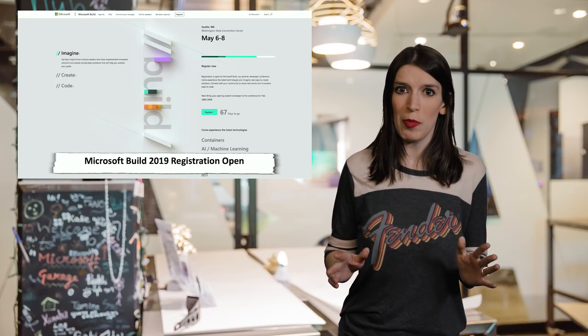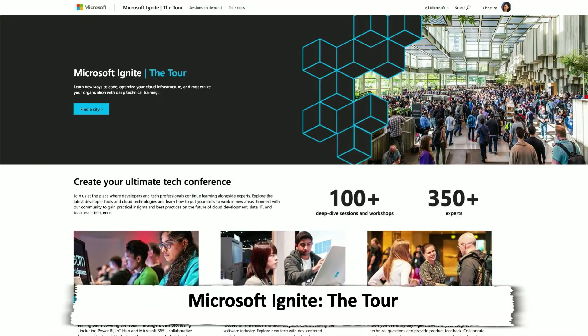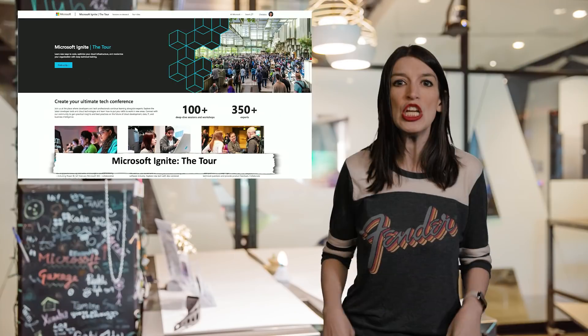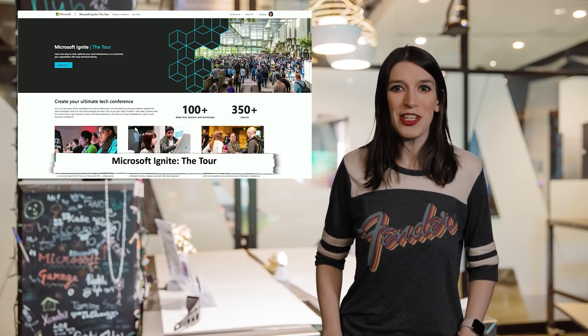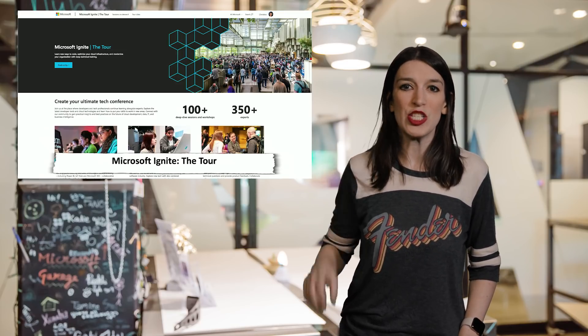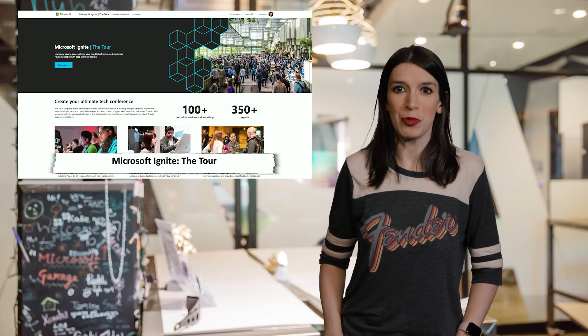In other event news, this is just a reminder that Microsoft Ignite the Tour is still underway. Our next stop is going to be in Amsterdam and I will be there along with a few members of the Channel 9 family. So if you see us, please say hello because we love to say hello. Details on the other cities the tour is coming to, as well as the types of sessions and speakers, are in the show notes in the description down below.